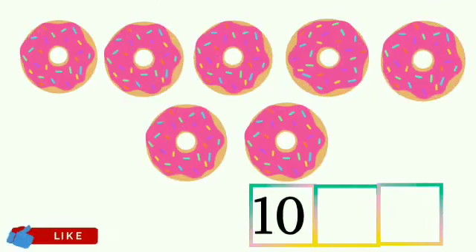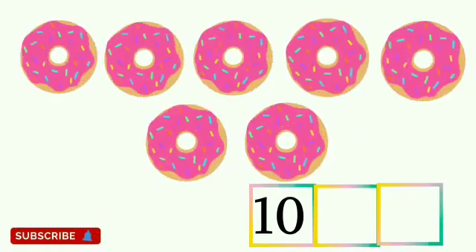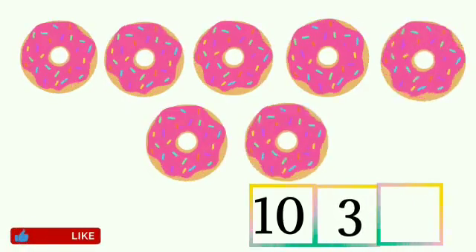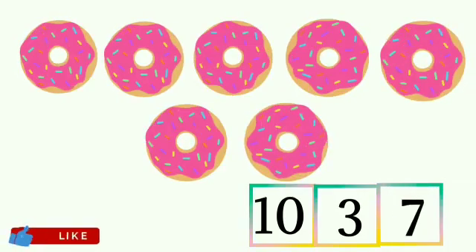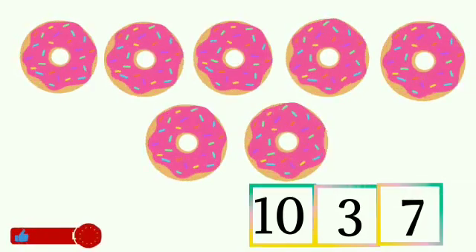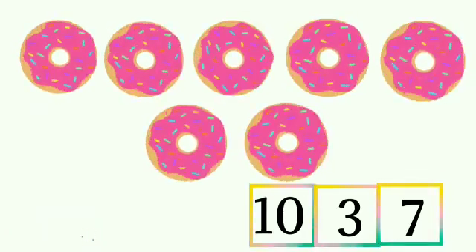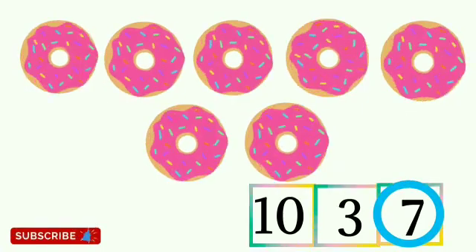Children, tell me where is number 7? Is this number 7? No. Is this number 7? No. Is this number 7? Yes, this is number 7. So children, circle the number 7.